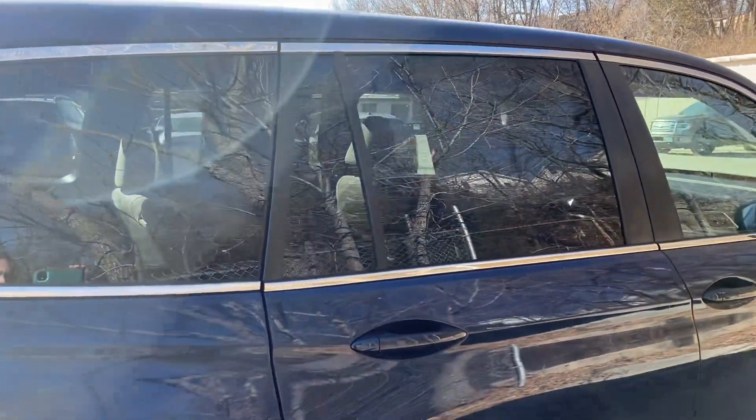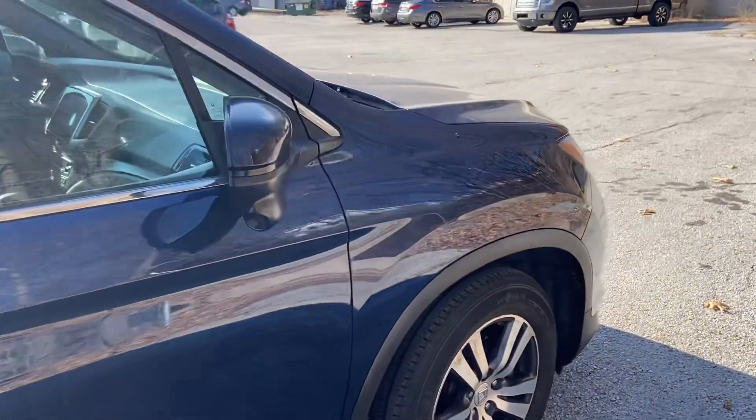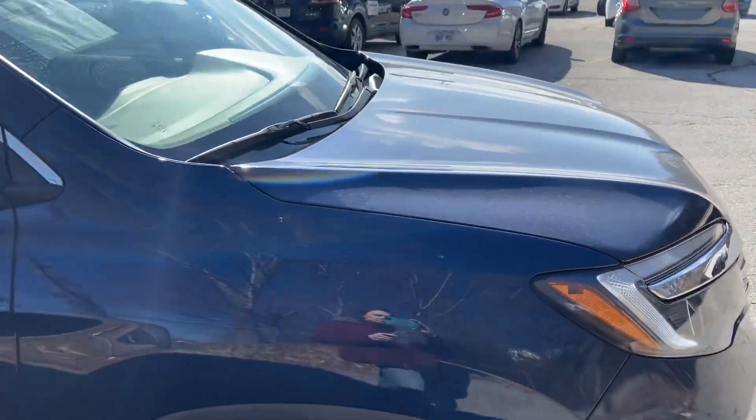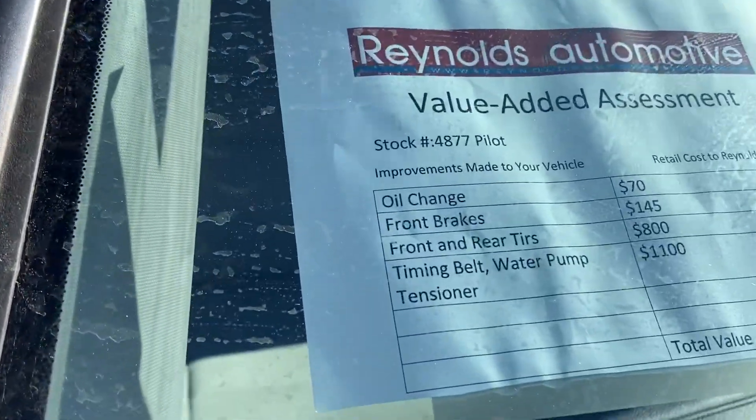It has deep tinted glass. You can expect to get about 27 miles per gallon on the highway.